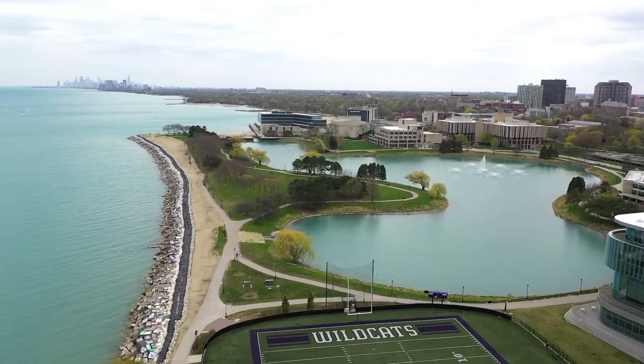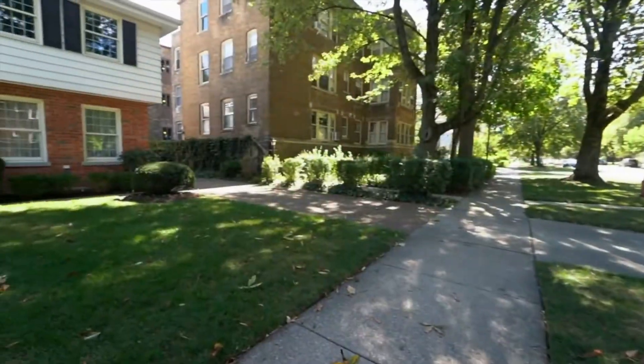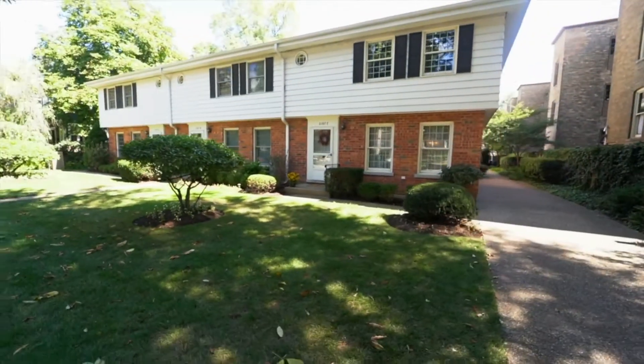You'll love this location with an easy walk to the L, Northwestern, the Lakefront, and Downtown Evanston.